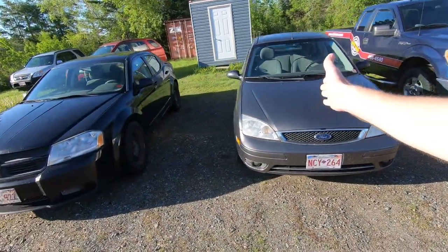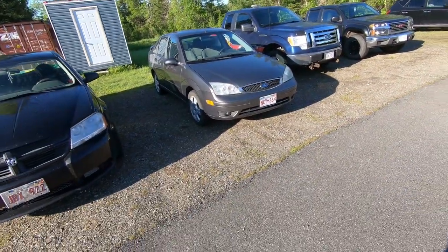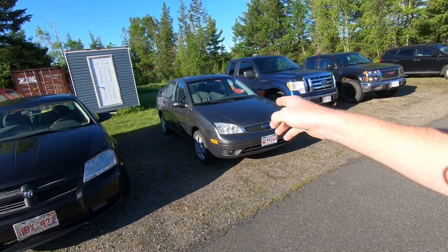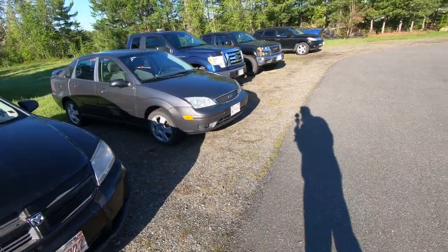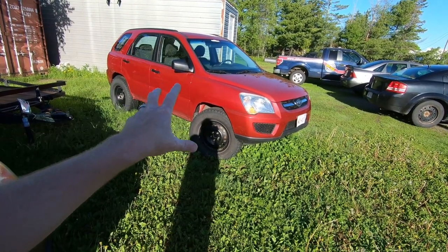This 2006 Ford Focus is something we took on trade last week for the 2015 Chevy Cruz. It's a really nice car — it does have a few rust issues on the rocker panels, but it's a 2006 with only 140-something thousand kilometers. Really, really good car.